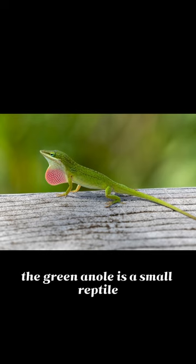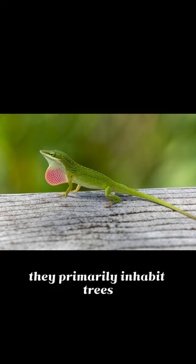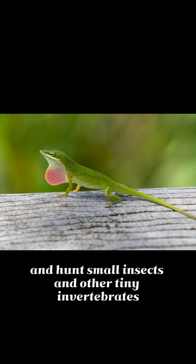The green anole is a small reptile found in the United States and Mexico. They primarily inhabit trees and hunt small insects and other tiny invertebrates.